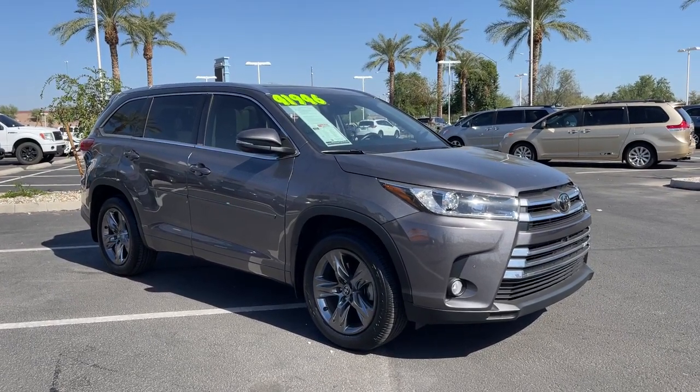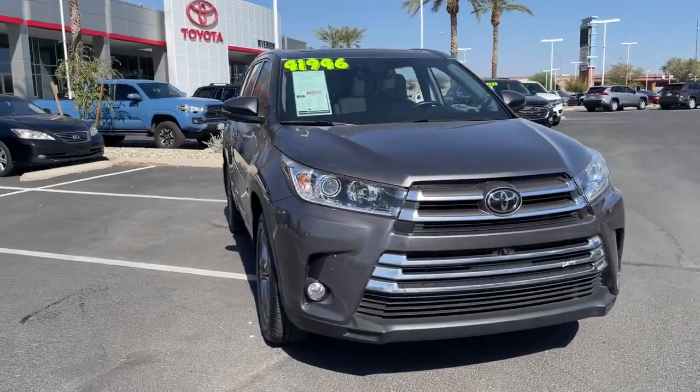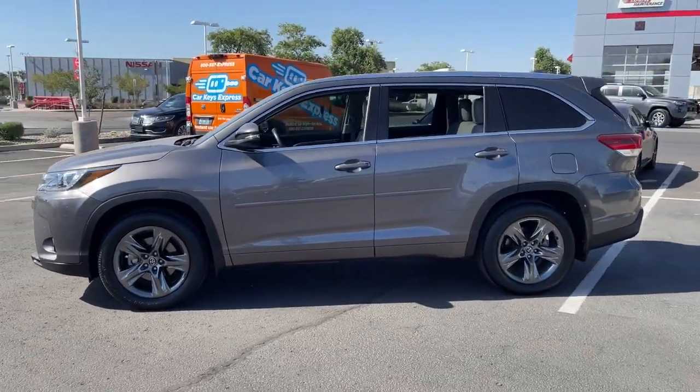Check out this 2018 Toyota Highlander. This vehicle still has fewer than 35,000 miles on the clock, so it won't last long. Here's a sleek and sporty Toyota Highlander your family will love.